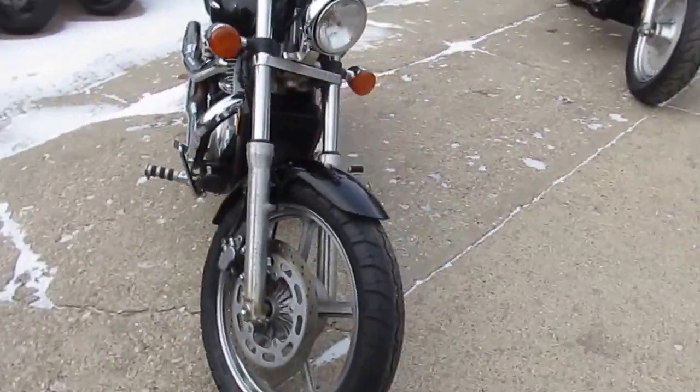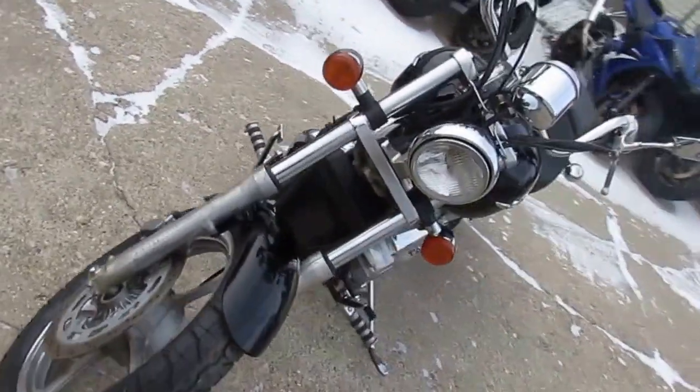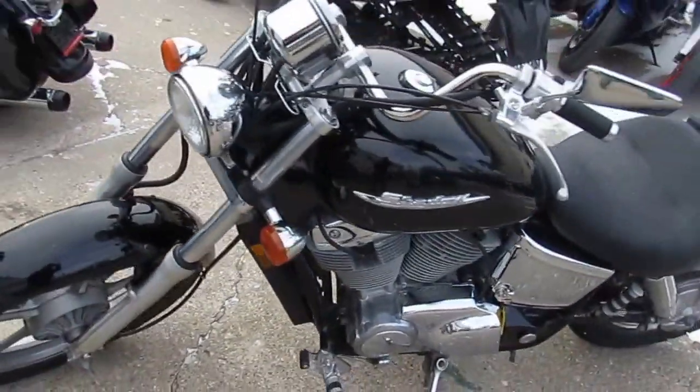That's right, $2900. This is one of the most reliable motorcycles Honda ever made. This one is not even broken in yet.